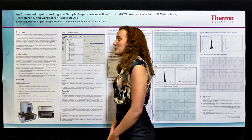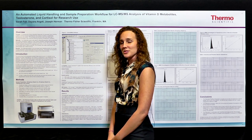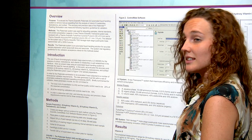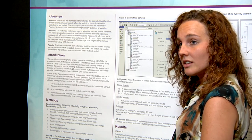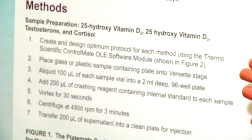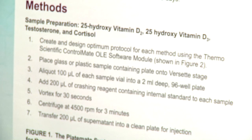What we are doing here is validating the Platemite 2x3 using vitamin D, testosterone, and cortisol assays. In order to validate these methods on this instrument, it needs to fall within certain criteria according to our SOP. The methods that we're using are listed here below, and this would be the workflow that we'll program into the Platemate.